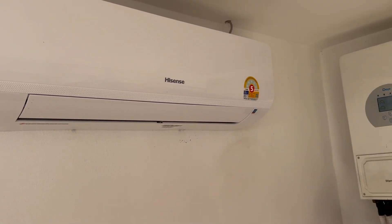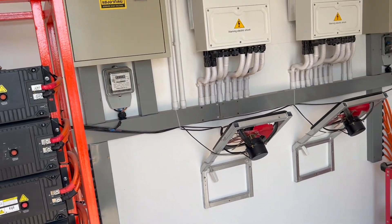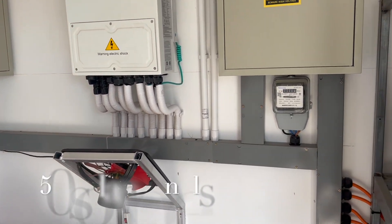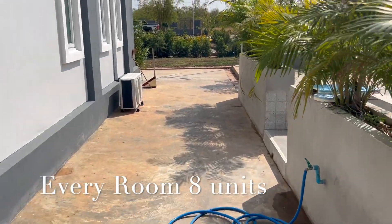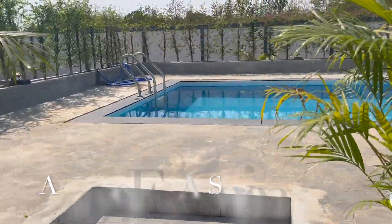They've got air conditioning in here to keep it cool and fans to keep the inverters cool. I'm not sure how many solar panels they have — I'll find out in a minute — but they seem to be running rather a lot. As you can see, they're running a lot of air conditioning, and they've got a swimming pool as well.